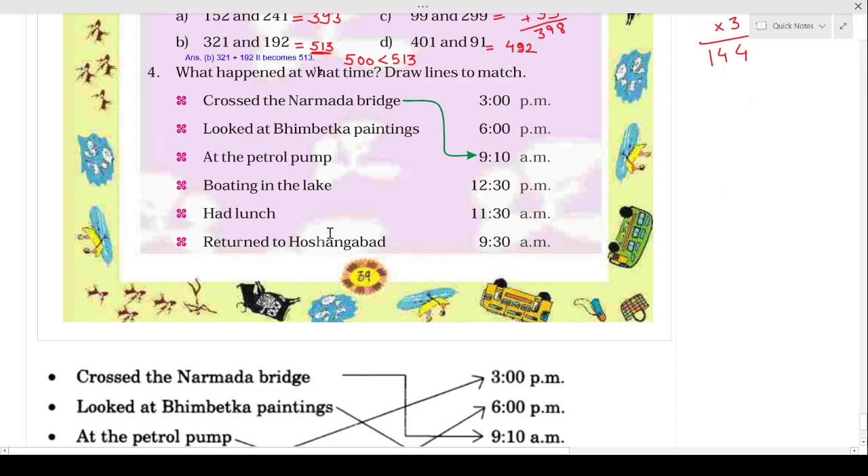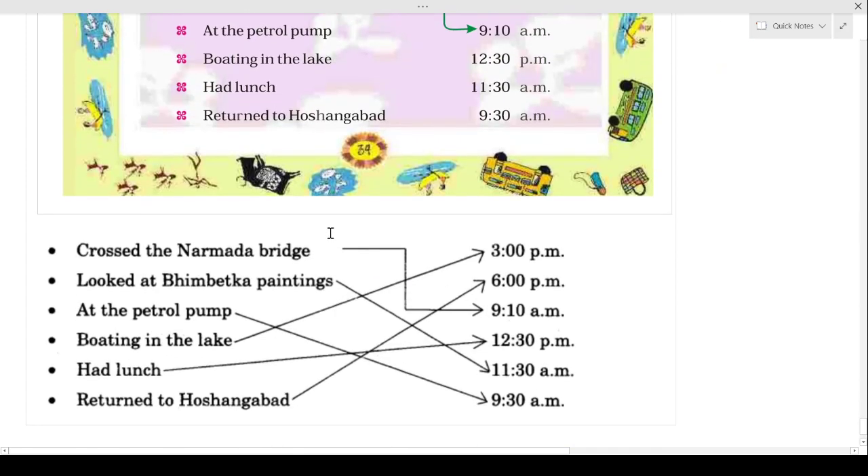Now children, the last question is 'what happened at what time — draw lines to match.' I have written the answer, please go through these answers. With this we come to an end. I hope these question answers are clear to you. Thank you, have a nice day.